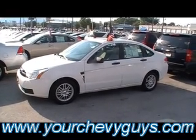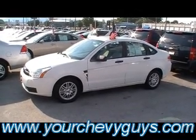Come see it at the foot of Lookout Mountain — always online at yourchevyguys.com.